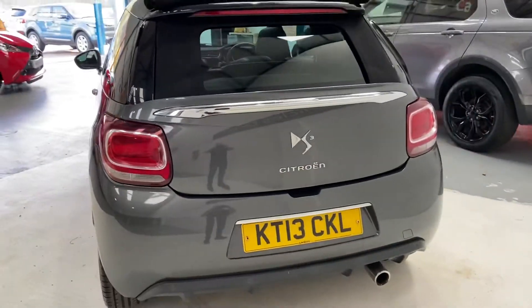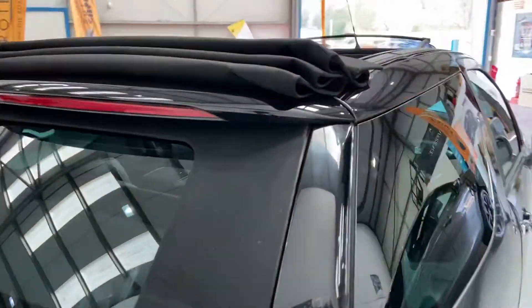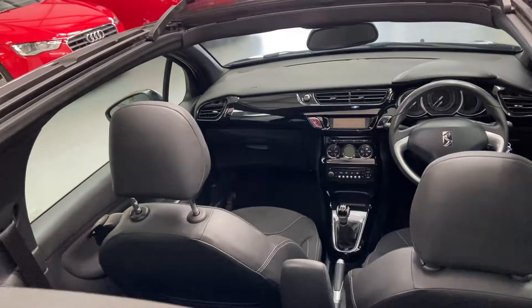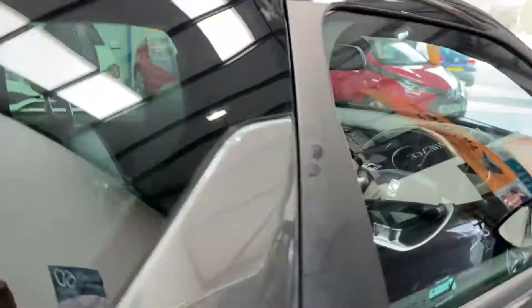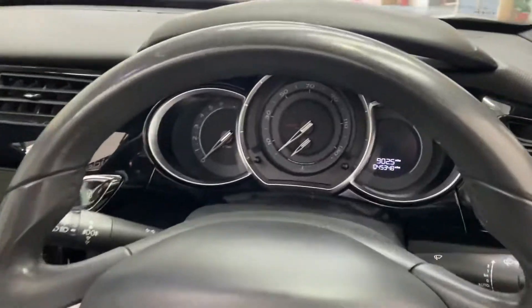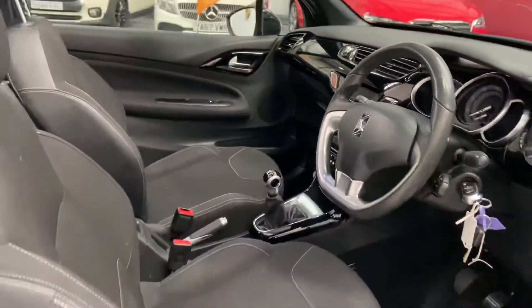Rear parking sensors, powerful door mirrors. This vehicle's only covered 45,000 miles, so it's a nice little mileage for this age. Auto lights, auto wipers, two keys.